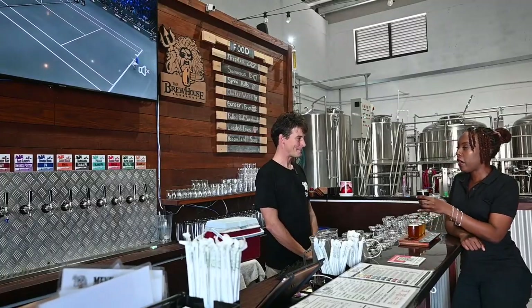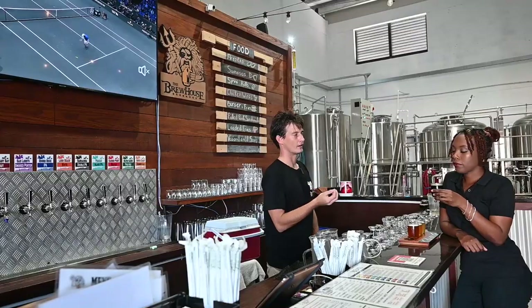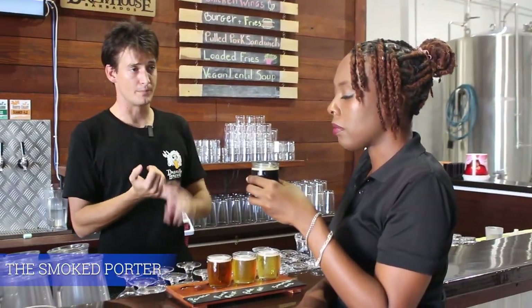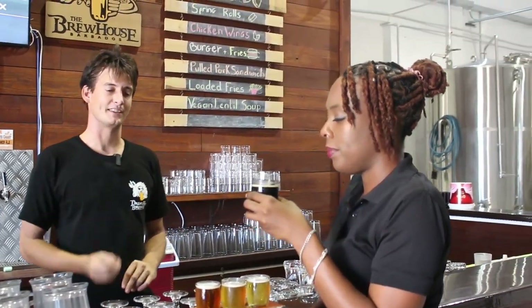This one is darker. Why is this one darker than all the rest? That one's darker because it has a lot of roasted barley in it, and the roasted barley gives it that dark malty color. It also has a lot of smoky malt and chocolate malt in there, so you can taste the smoky malt in there.